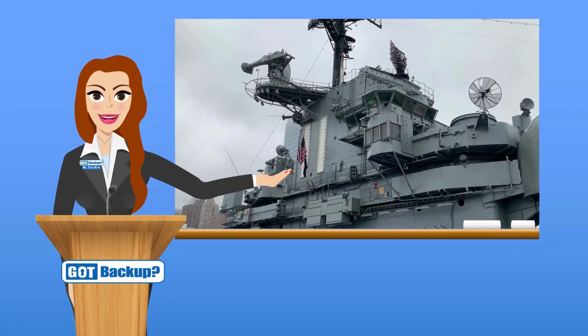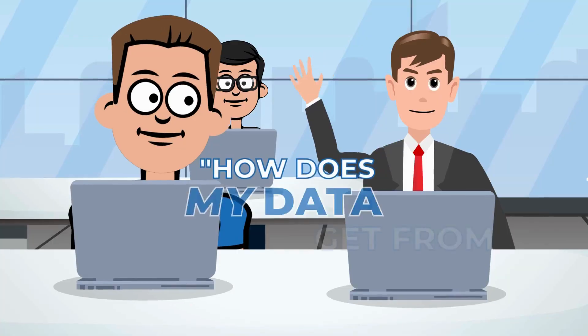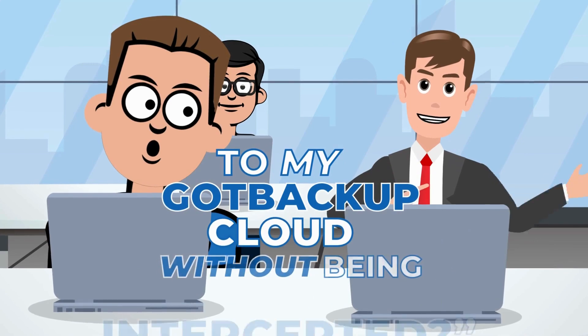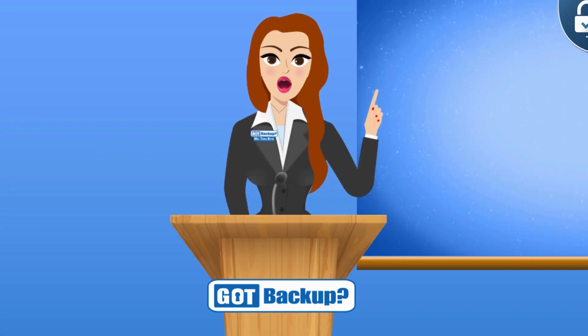So AES-256-bit encryption is a very strong method — it's widely used and considered very secure. In fact, the U.S. military uses this very standard. But how does my data get from my laptop to my GotBackup cloud without being intercepted?